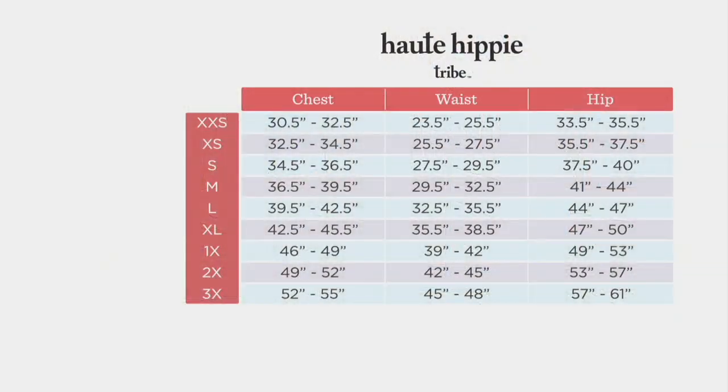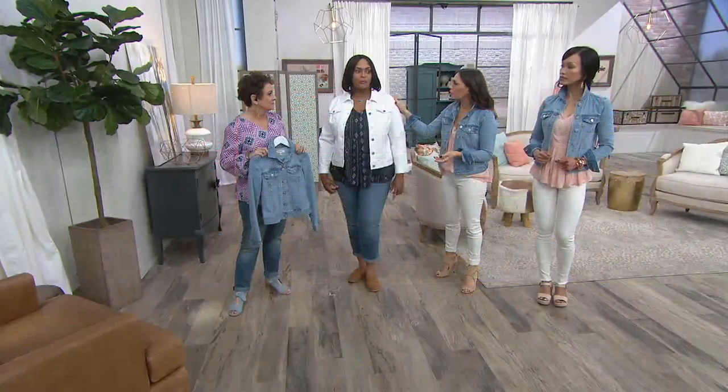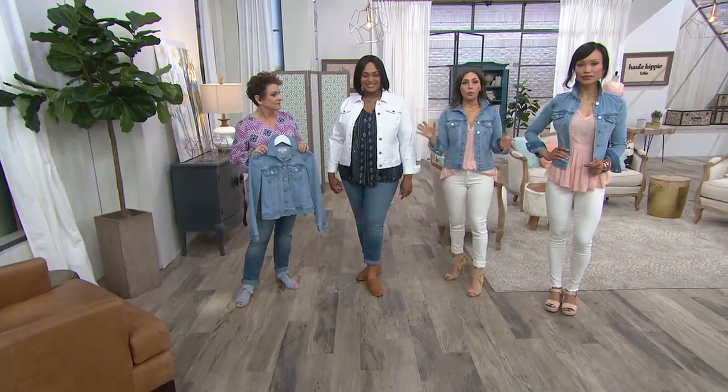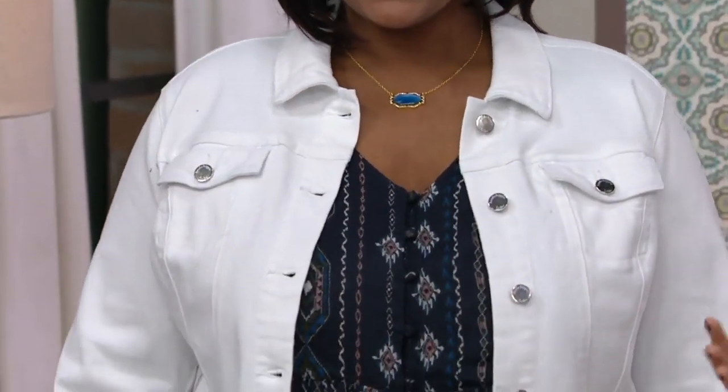Here's the size chart. With the light wash, if we want it to be more boyfriend-y, we could go up a size or two — exactly. Go up a size or two for sure with the light wash, and the same with the white as well. The model is wearing a 1X, so I would definitely go up one size, if not two, if you want that boyfriend feel.